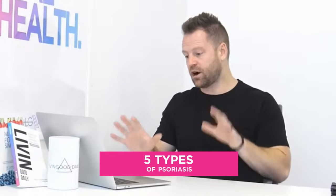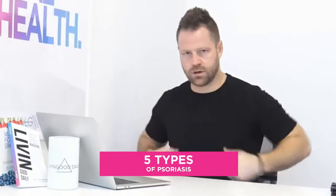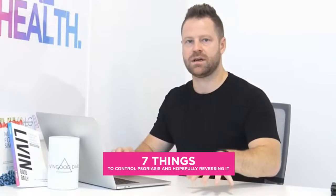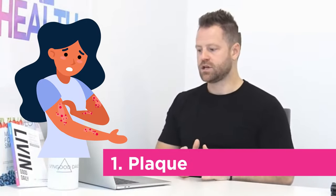There are five types of psoriasis. After some background research, I'm going to give you seven things you can be doing — seven keys to controlling psoriasis and hopefully reversing it.